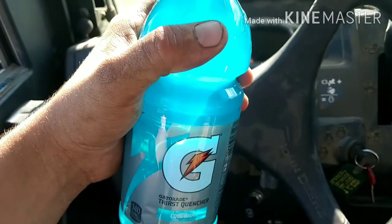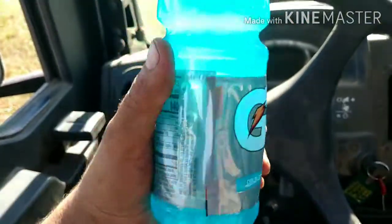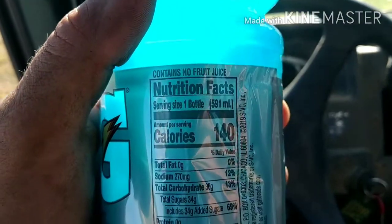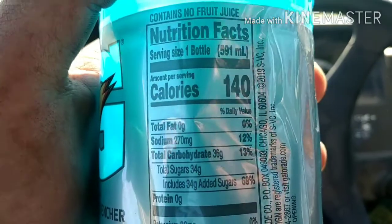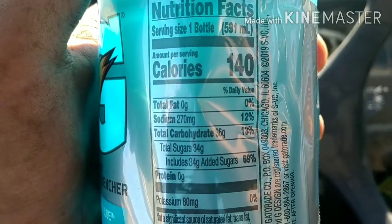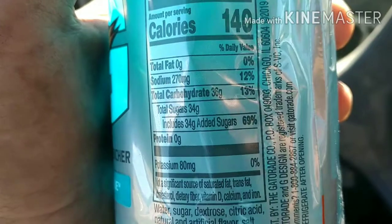Whatever, does that mean anything? No, it doesn't mean a lick of sense to me. Let's go to the nutrition facts. Sorry for the poor video quality, but you can see it: serving size one bottle, 591 milligrams, calories 140, total fat zero, sodium 270 milligrams at 12 percent, total carbohydrates 36 grams at 13 percent, total sugar 34 grams.